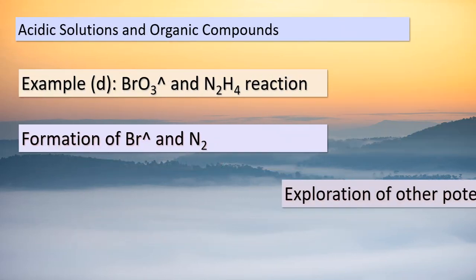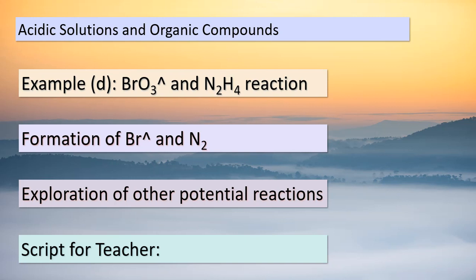Hello again, dear students. Today, we're unveiling the exciting world of redox reactions involving organic compounds in acidic solutions. Organic compounds are carbon-based molecules that play a vital role in our daily lives. In example C, we witness a fascinating reaction between Cr₂O₇²⁻ and CH₃OH. This interaction yields the creation of HCOOH and Cr³⁺. Through the exchange of electrons, we witness the intricate dance of oxidation and reduction, driving chemical processes forward. These reactions are a testament to the intricacies of the molecular world.